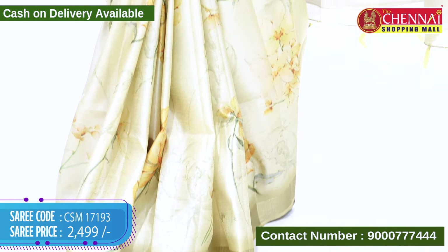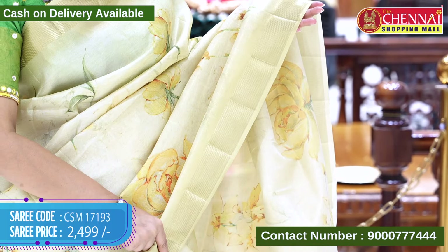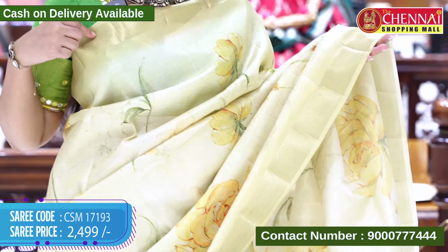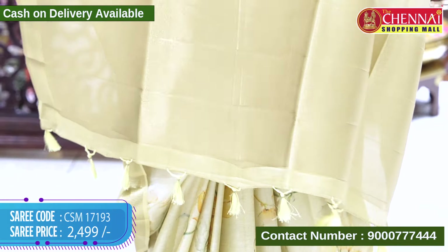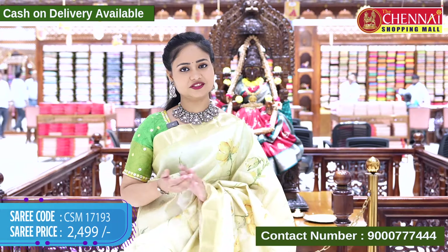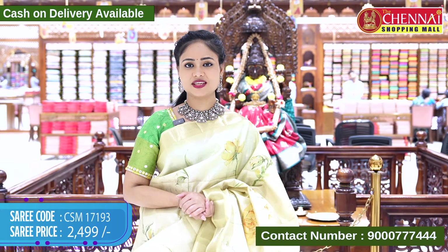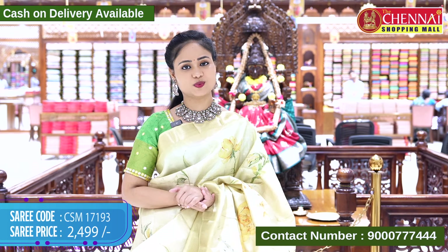It has a beige and light green shade with gold-zari weaving. The border has horizontal lines in gold-zari weaving as a contrast border, along with a soft azure color and gold-zari weaving with tassels. The blouse is self. Saree code CSM 17193, cost 2499 rupees only.